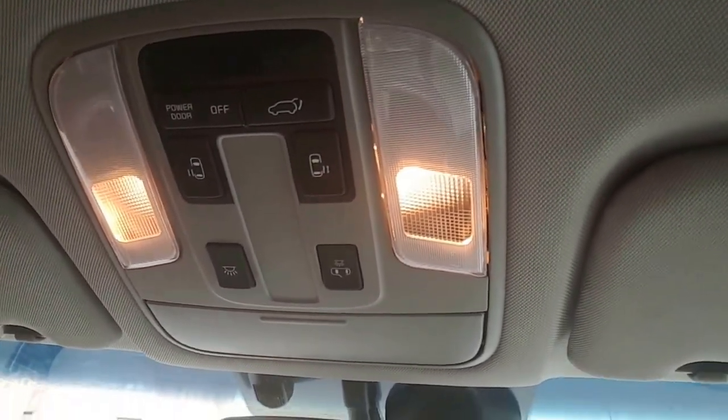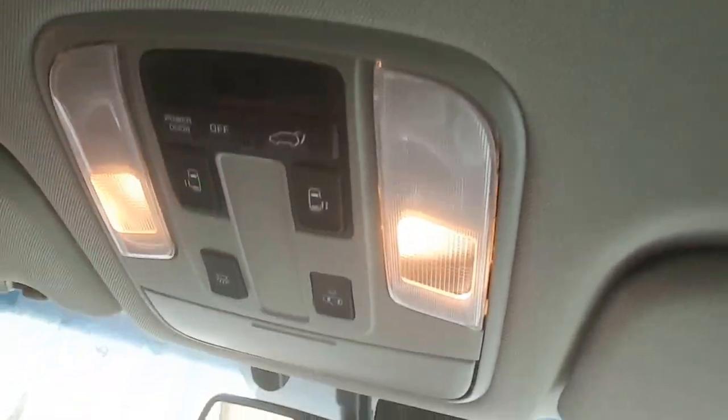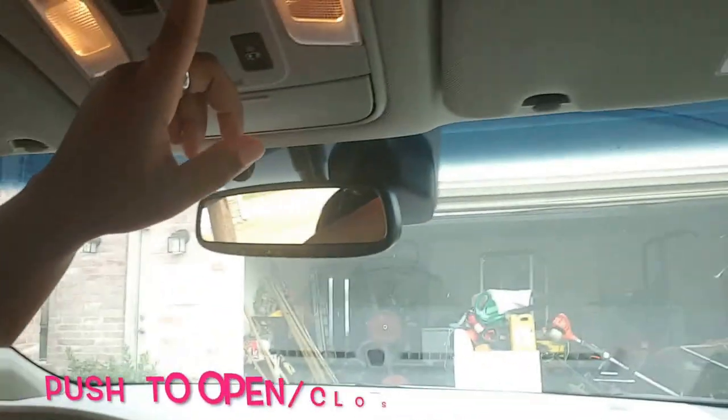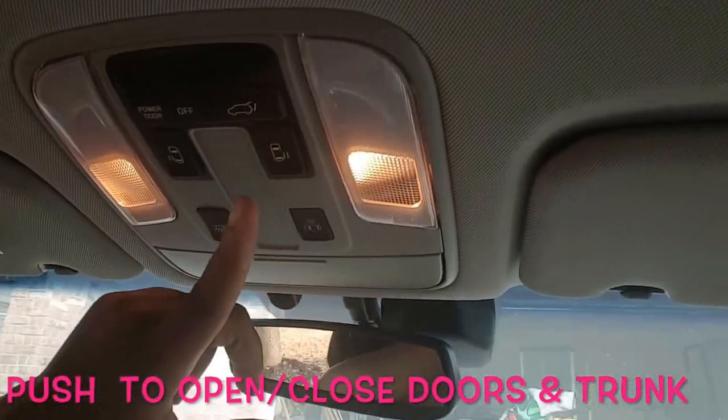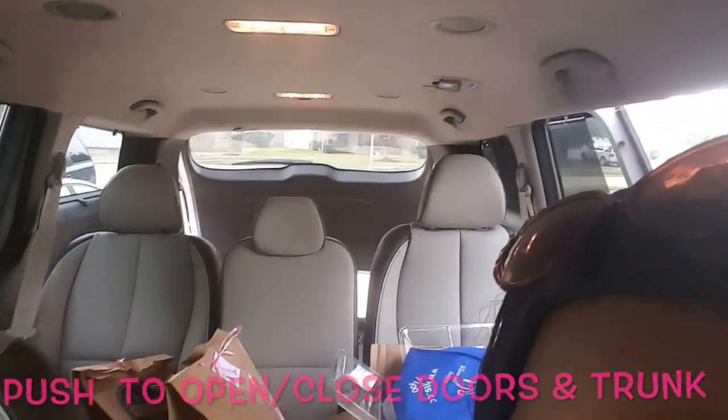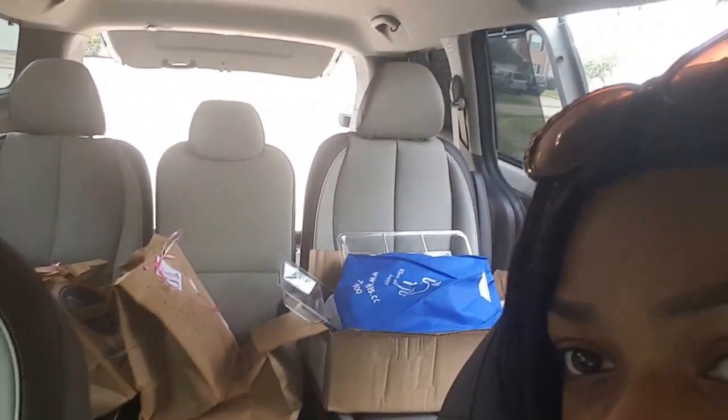This button here makes the door open on its own. Same with the trunk - you just push it and the trunk beeps and starts opening. This is all my junk because the car has so much space. This is from Sparkle's brunch that we had earlier this week and it was so helpful. Also on the keys, there are buttons - you hold down this button here.